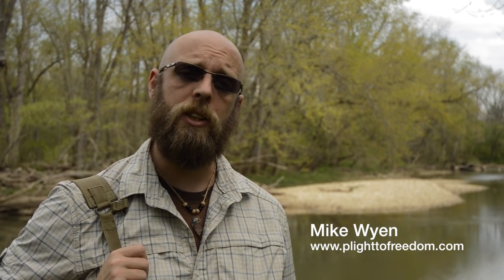Hi everyone, my name is Mike Nguyen and I'm the creator of Plight to Freedom, a website dedicated to wilderness education and self-reliance. Currently I'm working on a project that some of you may be interested in, where I focus on plant identification and use.